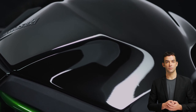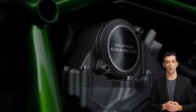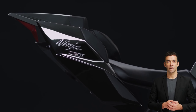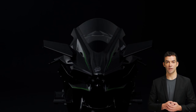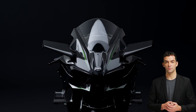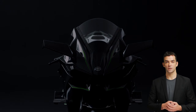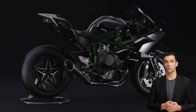Fact nine: the Kawasaki Ninja H2R has a distinctive look, with its aggressive and aerodynamic design as well as its striking green and black color scheme. This makes it a highly recognizable motorcycle and a head-turner wherever it goes.